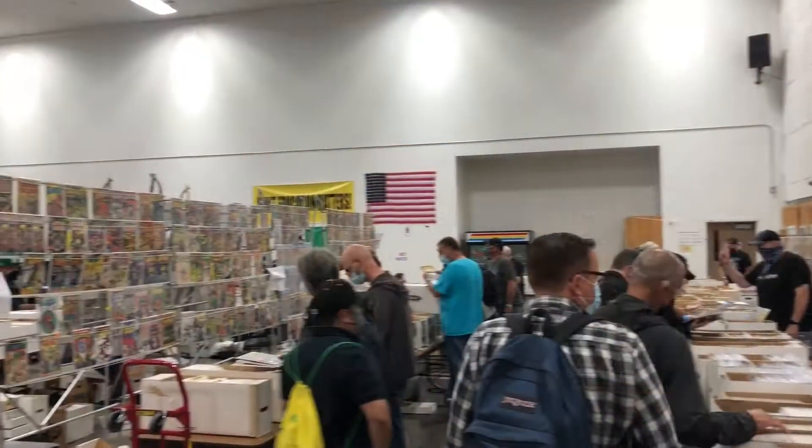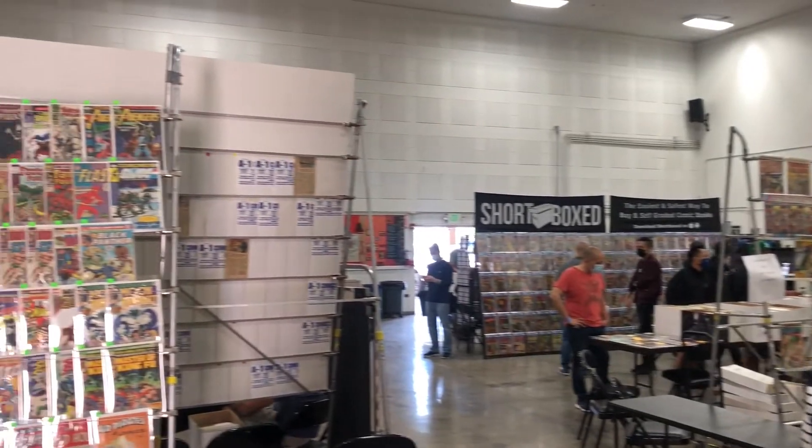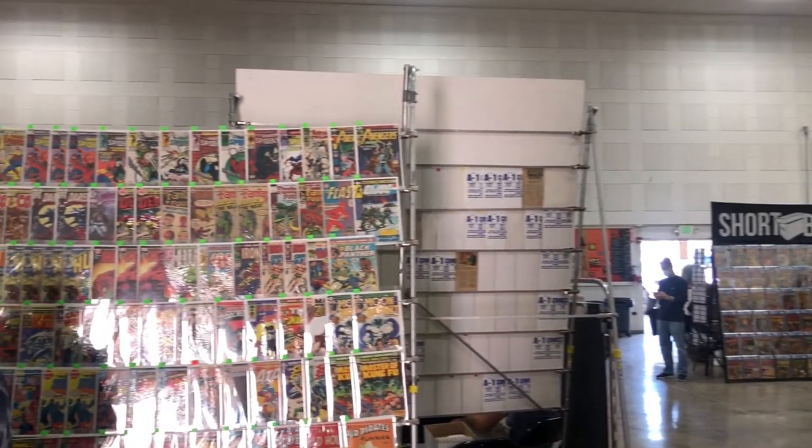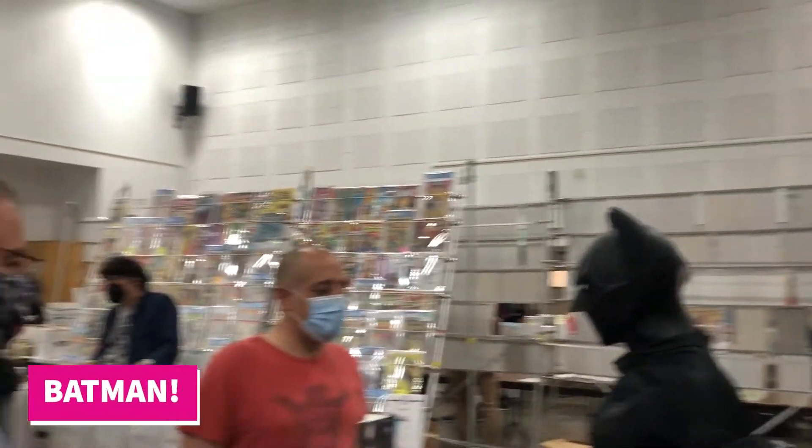Hello YouTube, welcome back to another Four Color Films video. Today we're going to be talking about the Berkeley Comic Con, which was back in its regular location on San Pablo Avenue at the Berkeley Adult School. It was a much bigger venue, a lot easier to navigate as one larger room. The one before was at a different location — much smaller, a little more difficult to get around. So this one was nice to have it back where it should be, with a larger room and a lot of good selection of vendors and good books to comb through.